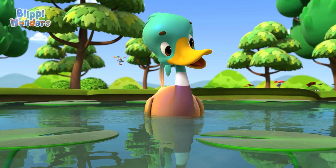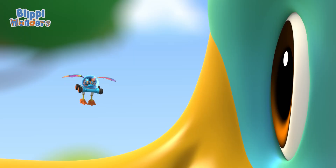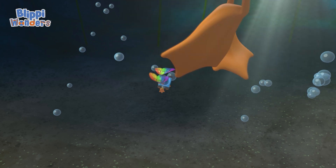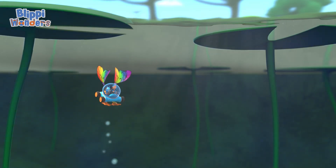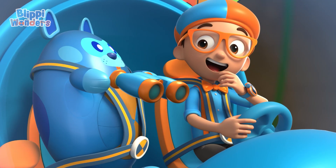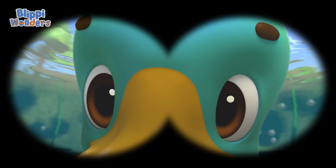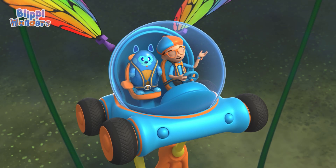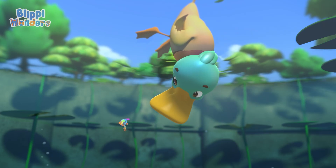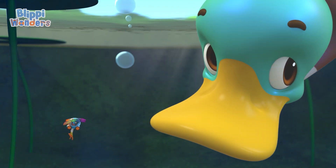I never really thought about it. Us ducks do paddle with our feet a lot. Want to take a look? Good idea. I'll check him out. We can't get close enough. You're right, we have our binoculars. Whoa! You sure have webbed feet. Deebo is right. You stopped paddling and you're still floating. Must not be my feet that make me float.